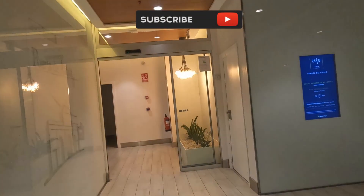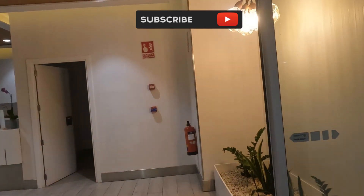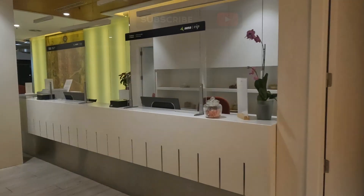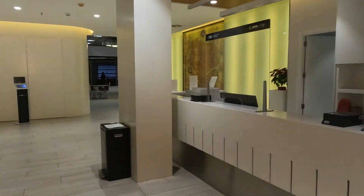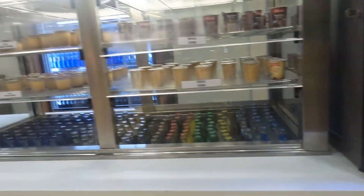The lounge is equipped with a variety of facilities that make it a comfortable and enjoyable space to relax before your flight. You'll find complimentary Wi-Fi, a selection of newspapers and magazines, comfortable seating areas, and a range of refreshments including coffee, tea, soft drinks, and beer.